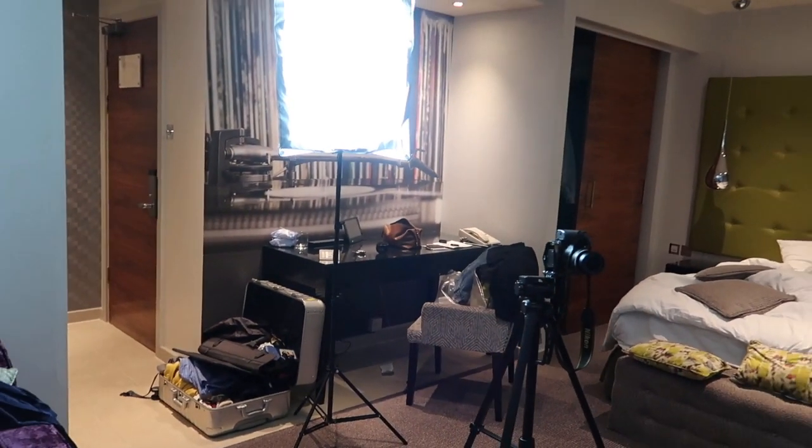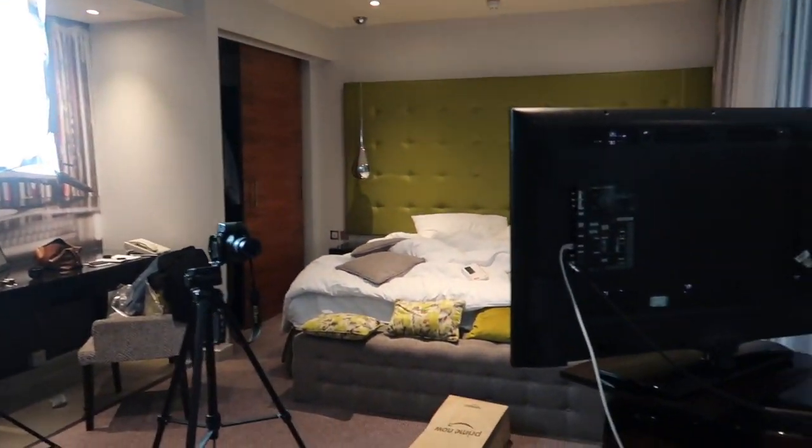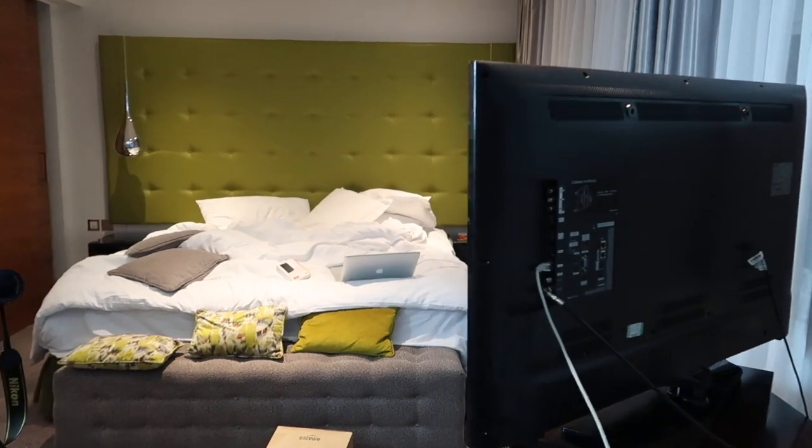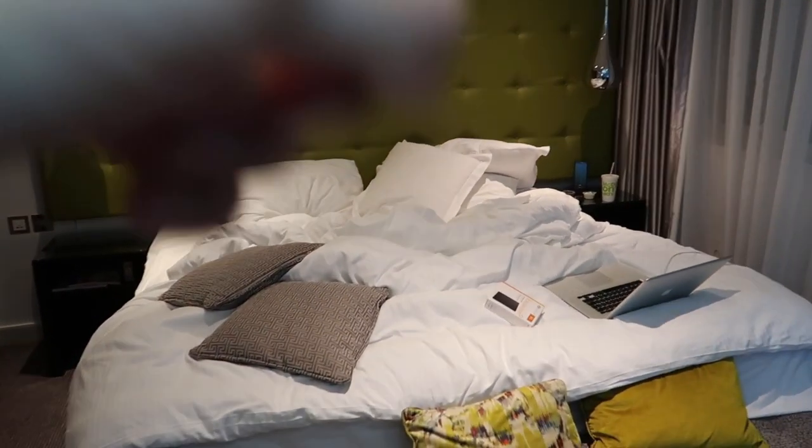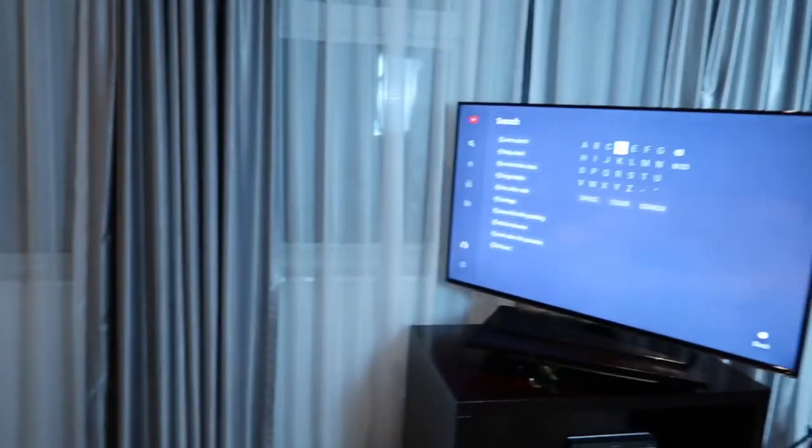And a desk — it's so messy, sorry. There's a bedroom, and yes, I had McDonald's. There's also a huge TV.